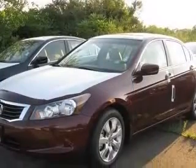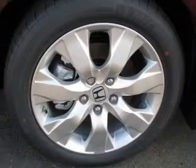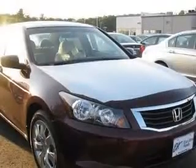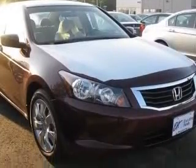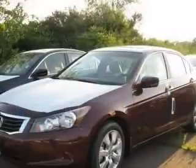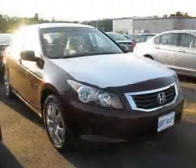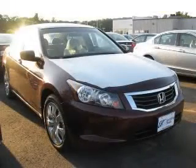This vehicle has a Basque Red Pearl exterior and includes the following options: 4-wheel ABS brakes, 8-way power adjustable driver's seat, air conditioning, audio controls on steering wheel, center console with full covered storage, clock, in-radio, cruise control, and daytime running lights. Contact our internet sales staff today to schedule an appointment.